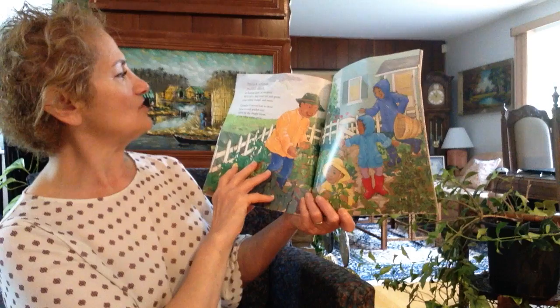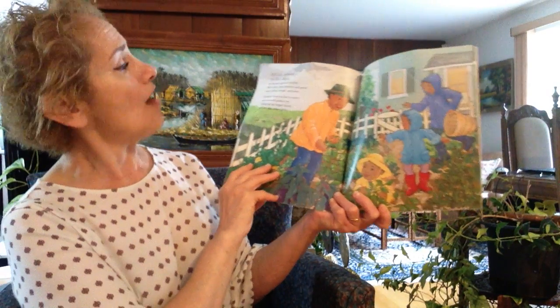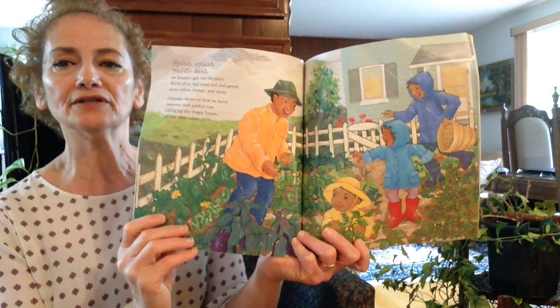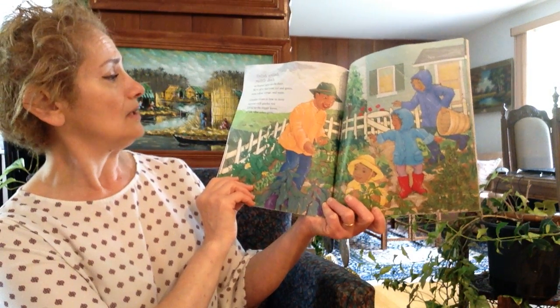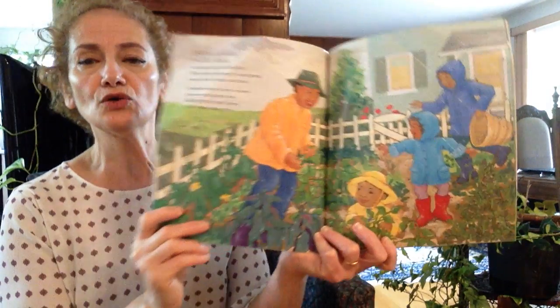Splish splash, puddle dash, we bounce right out the door. We are off to find some red and green, some yellow, orange and more. Grandpa shows us how to move between each garden row. Lifting up the drippy leaves, we see what colors grow.